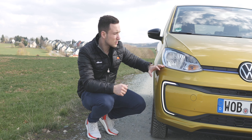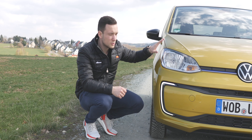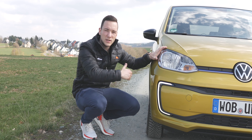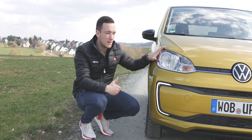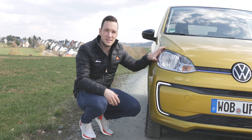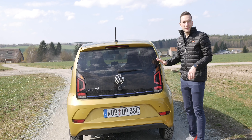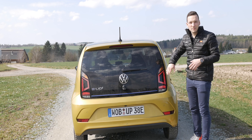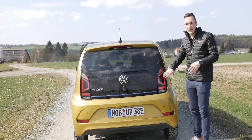Ich finde das persönlich ein bisschen schade, denn gerade mit einem Parabolspiegel ausgestattete normale Lampen hätte man hier verbauen können. Ist leider nicht so. Natürlich gibt es den Up auch als normalen Verbrenner – da braucht er das nicht – aber hier hätte ich mir das vielleicht gewünscht. Auf der Rückseite spiegelt sich das Bild dann so in gewissem Maßen wider.